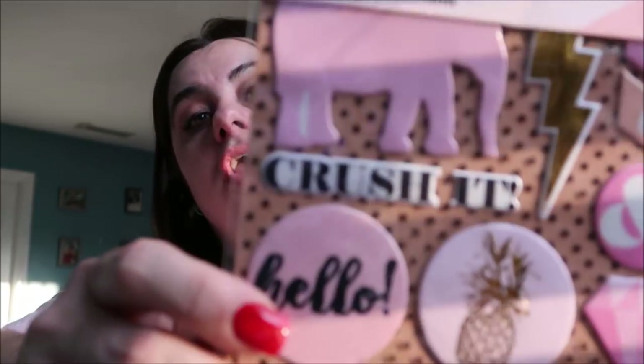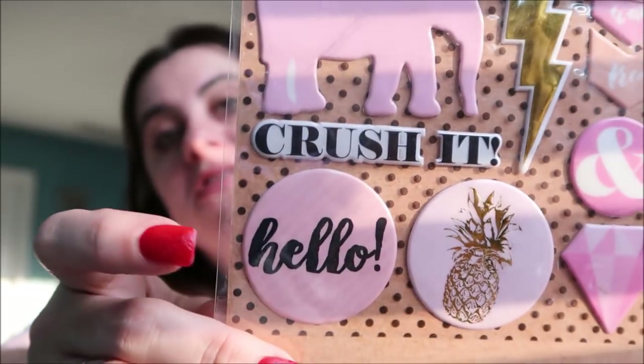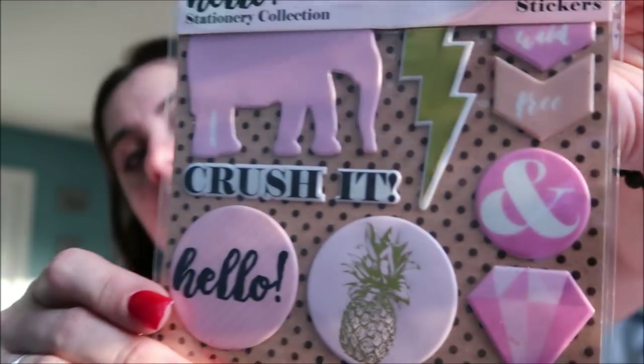I've seen everyone hauling these and I was so glad to find them — I got these cute planner stickers. There's an elephant that says 'crush it,' a pineapple, and some diamonds. They're wicked cute. I know there are sticker packs at Dollar Tree with way more stickers, but I fell in love with these ones.